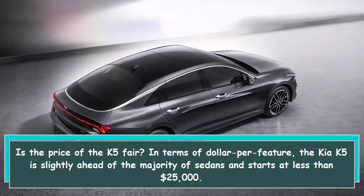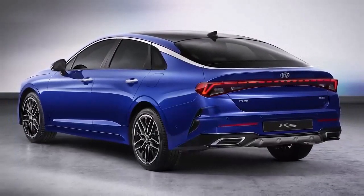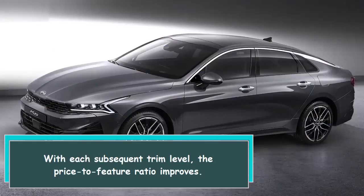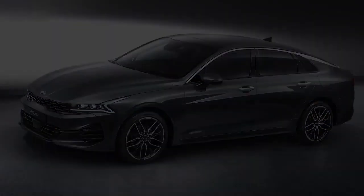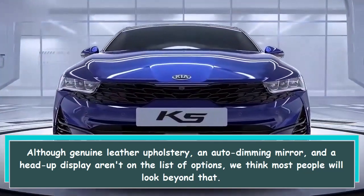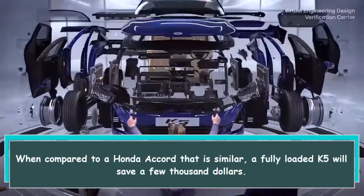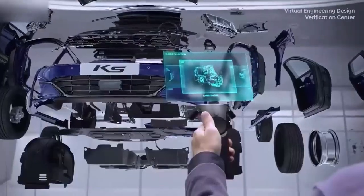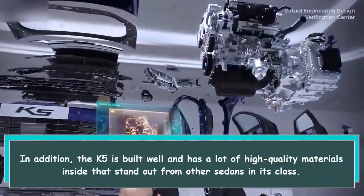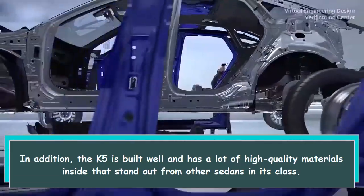In terms of dollar per feature, the Kia K5 is slightly ahead of the majority of sedans and starts at less than twenty-five thousand dollars, with the price-to-feature ratio improving with each subsequent trim level. Although genuine leather upholstery, an auto-dimming mirror, and a head-up display aren't available as options, most people will look beyond that. Compared to a similarly equipped Honda Accord, a fully loaded K5 will save a few thousand dollars. Additionally, the K5 is built well and has a lot of high-quality materials inside that stand out from other sedans in its class.